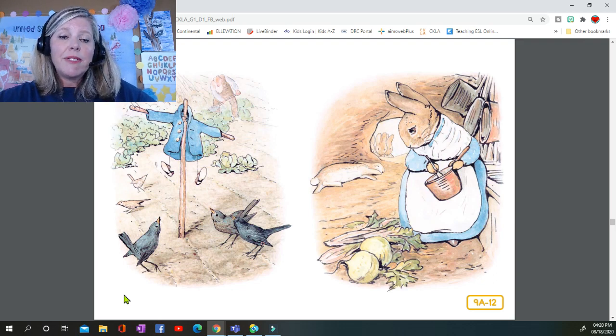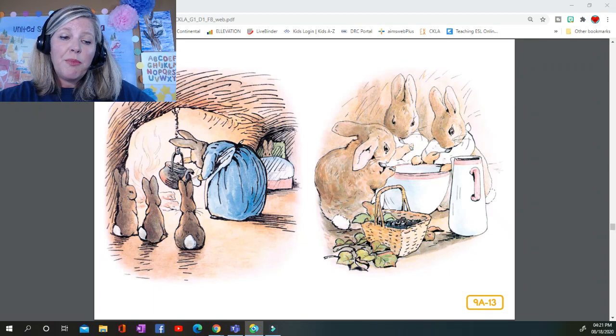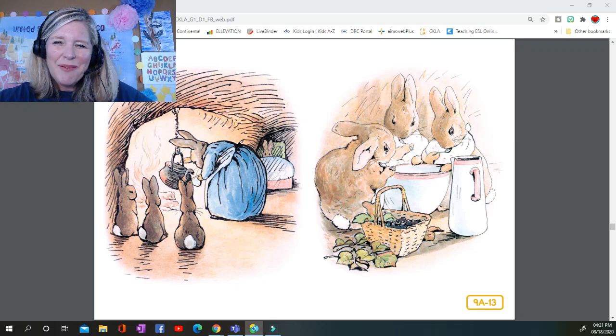He was so tired that he flopped down upon the nice soft sand on the floor of the rabbit hole and shut his eyes. His mother was busy cooking — she wondered what he had done with his clothes. It was the second little jacket and pair of shoes that Peter had lost in a fortnight. Peter was not very well during the evening. His mother put him to bed and made some chamomile tea, and she gave a dose of it to Peter — one tablespoon to be taken at bedtime.